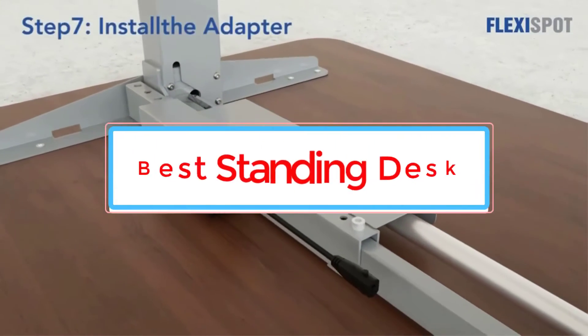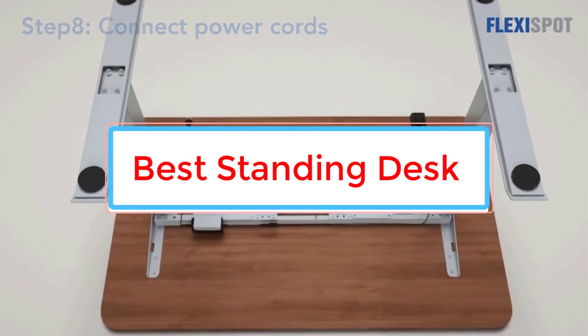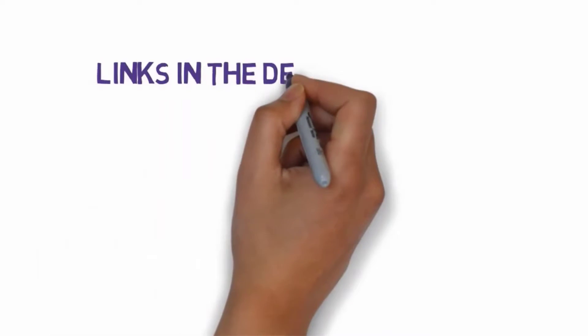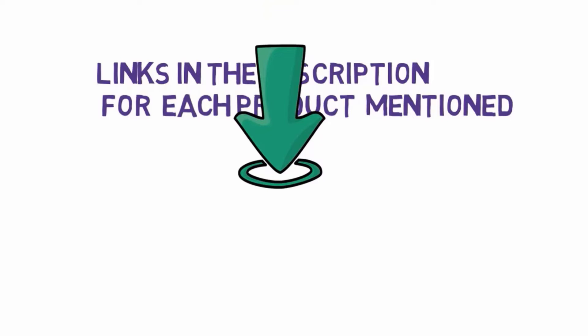Are you looking for the best standing desk? In this video we will look at some of the 5 best standing desks on the market. Before we get started, we have included links in the description, so make sure you check those out to see which one is in your budget range.